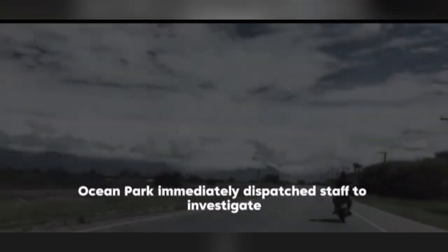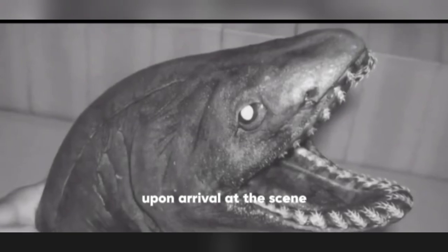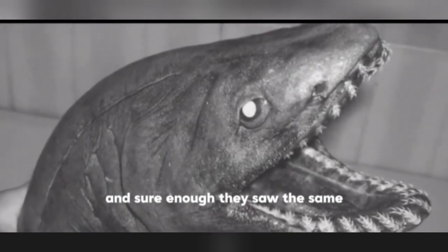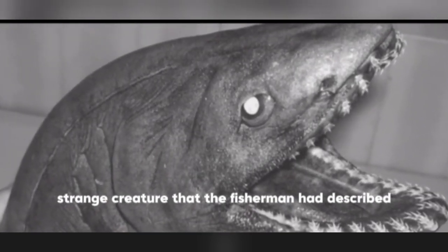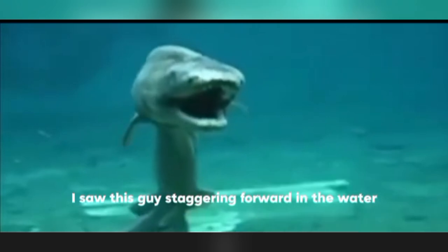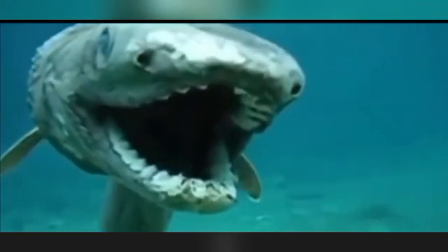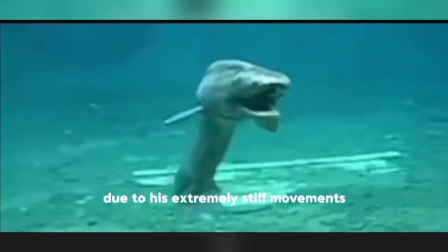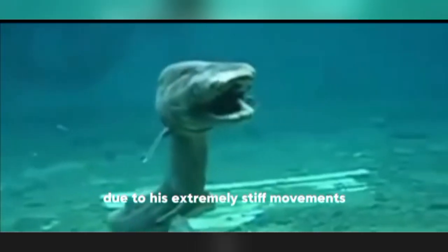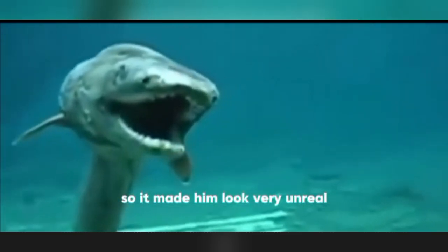After hanging up the phone, Ocean Park immediately dispatched staff to investigate. Upon arrival at the scene, they saw the same strange creature the fisherman had described and caught it on camera. In the video, the creature staggered forward in the water with its big mouth open, moving like a large snake. Due to its extremely stiff movements, unmoving eyes, and dim look, it appeared very unreal.